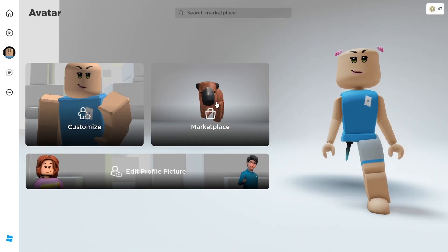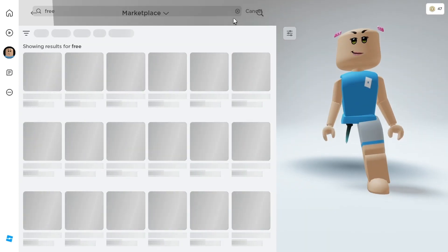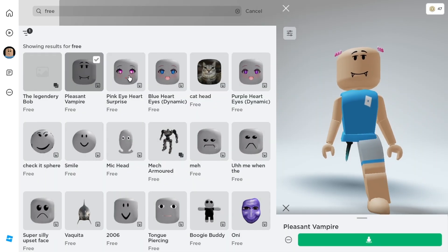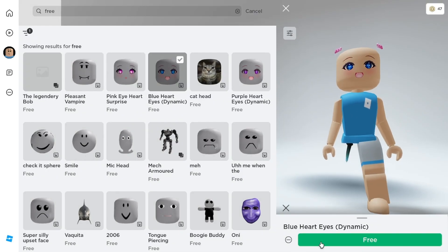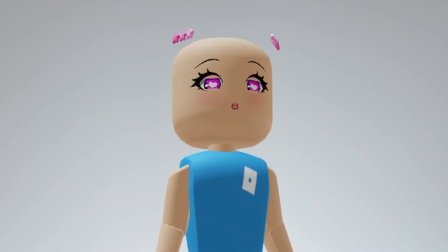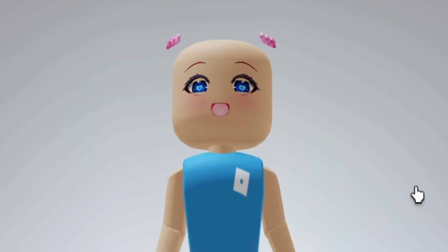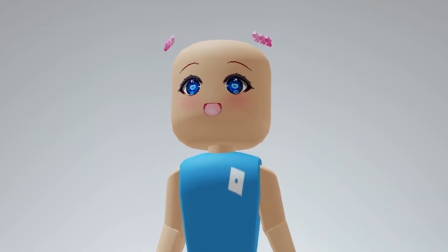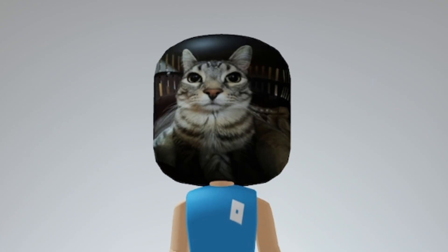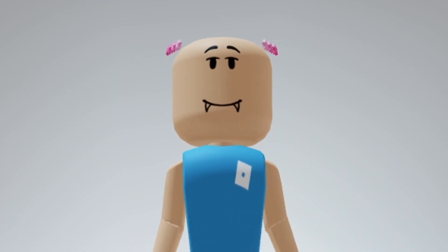Go ahead to your marketplace, to the heads section. Search free and set the filter sort to recently created. You'll see all the new free heads that are added. The first head has a pink eyeball and it's animated. The second has a blue eye color and is also animated. The third one has a purple eye color. The fourth is a cat head. And the last one is this one. Which of them is your favorite? Let me know.